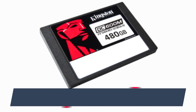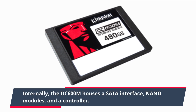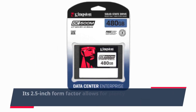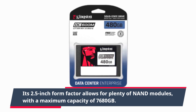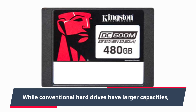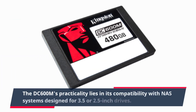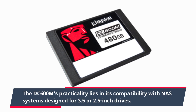Internally, the DC600M houses a SATA interface, NAND modules, and a controller. Its 2.5-inch form factor allows for plenty of NAND modules, with a maximum capacity of 7,680 GB. While conventional hard drives have larger capacities, the DC600M's practicality lies in its compatibility with NAS systems designed for 3.5-inch or 2.5-inch drives.